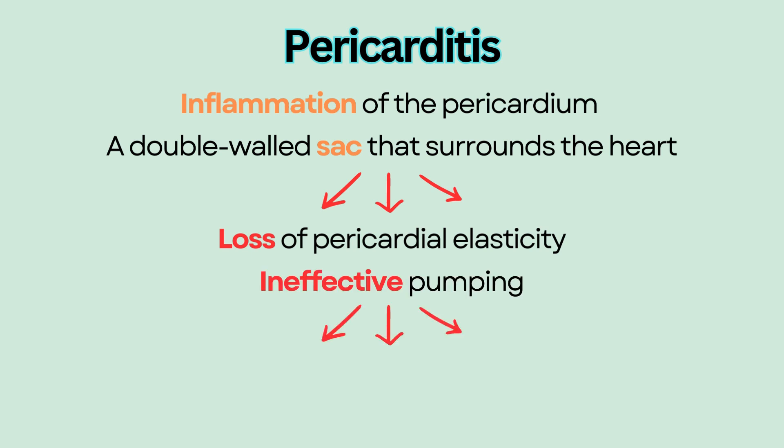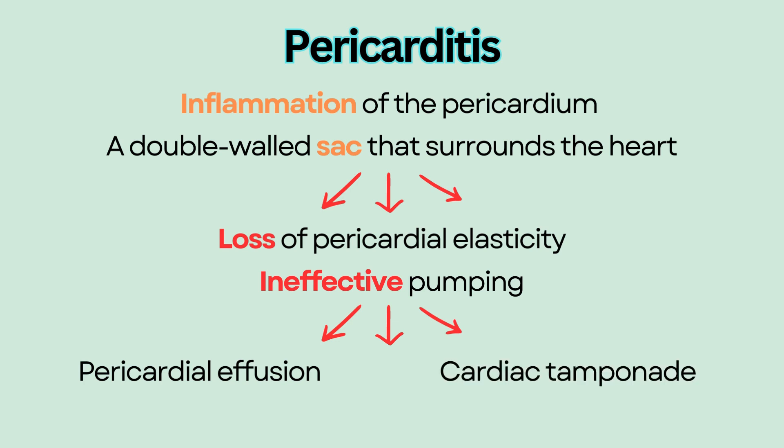Pericarditis can progress to pericardial effusion, or fluid buildup between the pericardial layers, followed by cardiac tamponade. Cardiac tamponade can be life-threatening because the heart is compressed by the fluid buildup and is unable to pump effectively, causing decreased cardiac output.